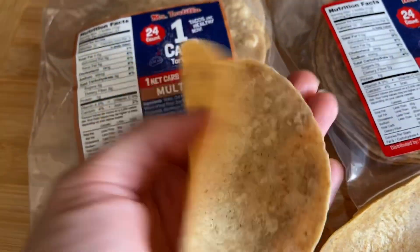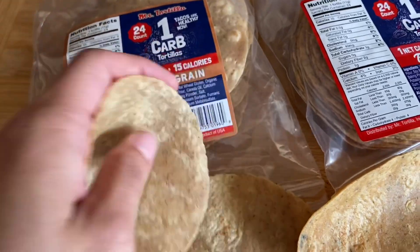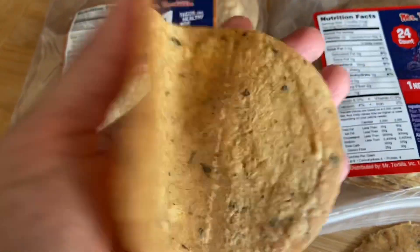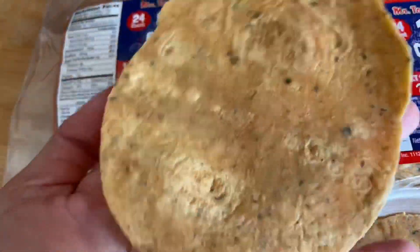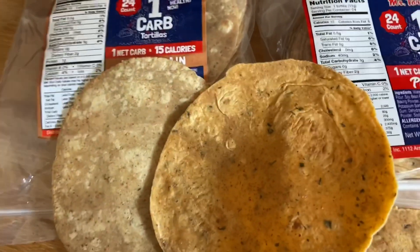They are street taco style size — you can see there. They're pliable and foldable. That's the multi-grain one. This is the pico de gallo one. It has a lot more little flavor flakes in there that you can see, and we'll let you know how we like them. We're going to try them with steak tacos tonight.